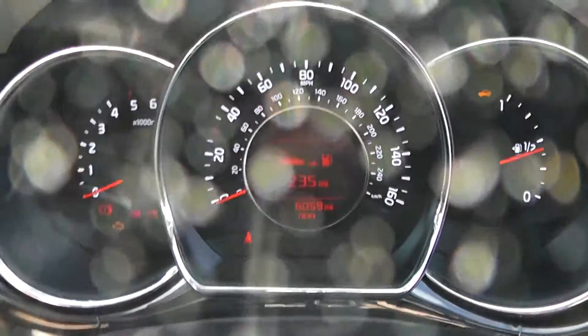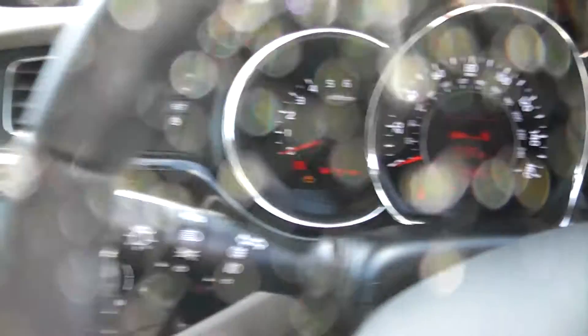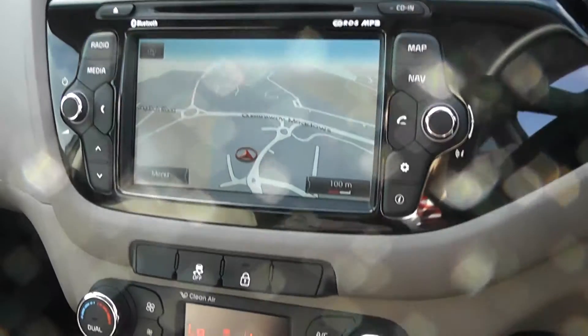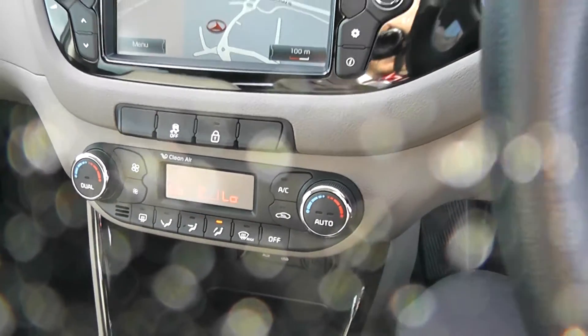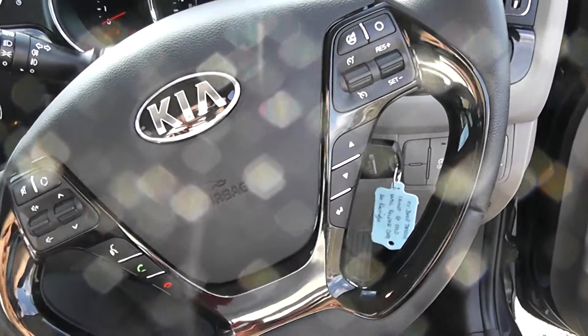Moving into the vehicle, here you can see on the main console the mileage. In the centre console we have satellite navigation and the radio display. It also has air conditioning, and controls for radio, telephone, and cruise control on the steering wheel.